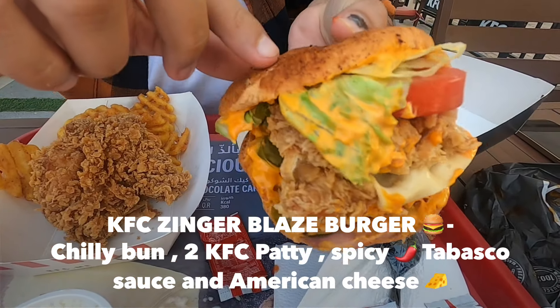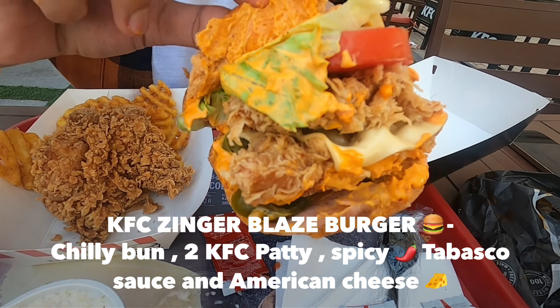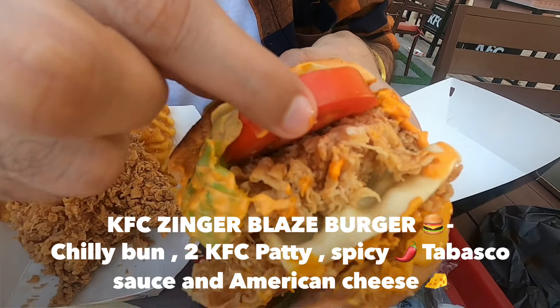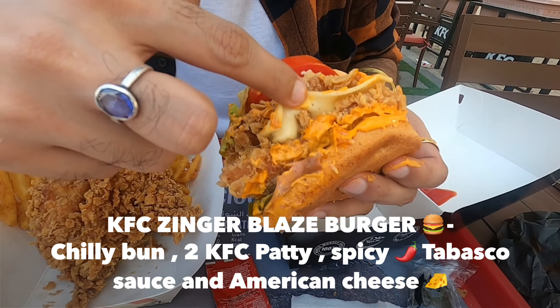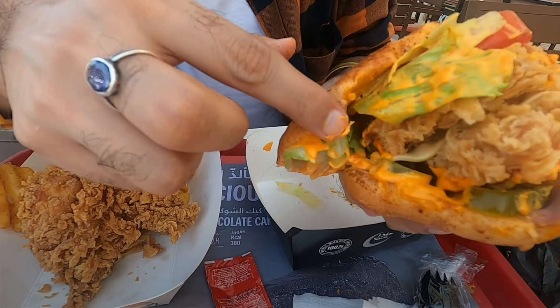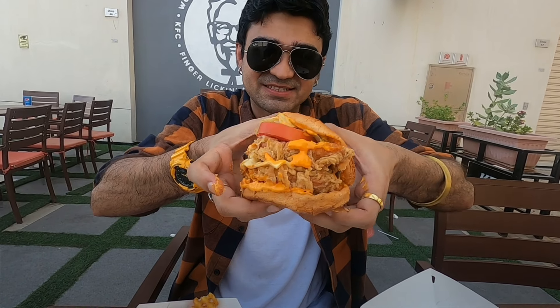Before we try, I am going to show you what's inside. This is the chili bun - the bun itself is chili. There's hot sauce, a piece of lettuce - a few pieces. Then you have tomato, the fried chicken, a nice piece of American cheese, and there are some pickles down as well. And this is huge - look how huge the KFC chicken looks.